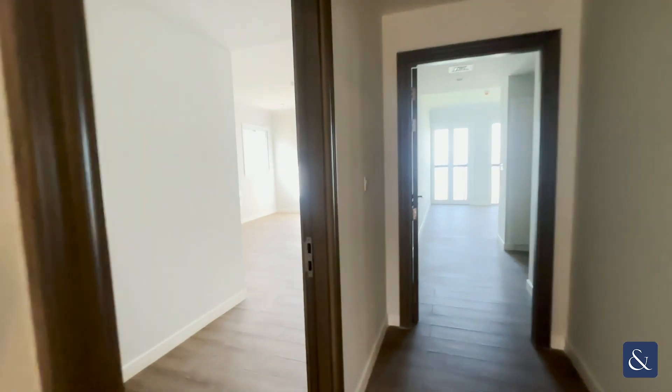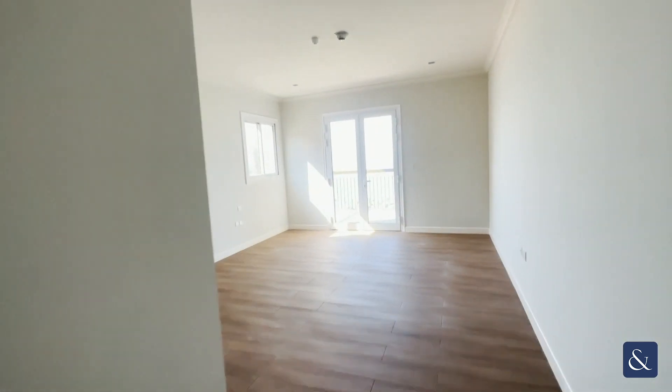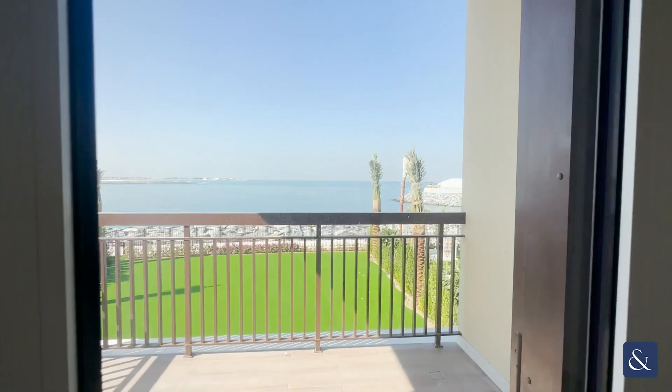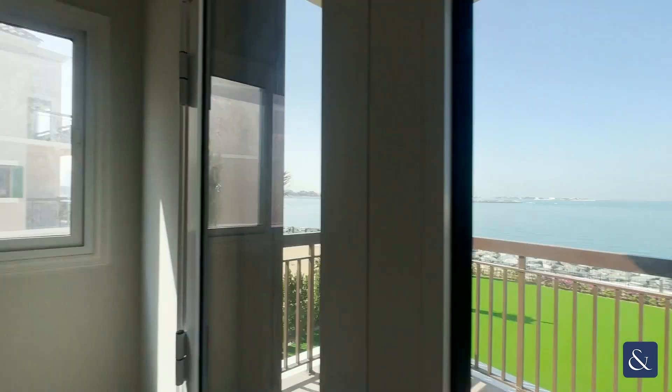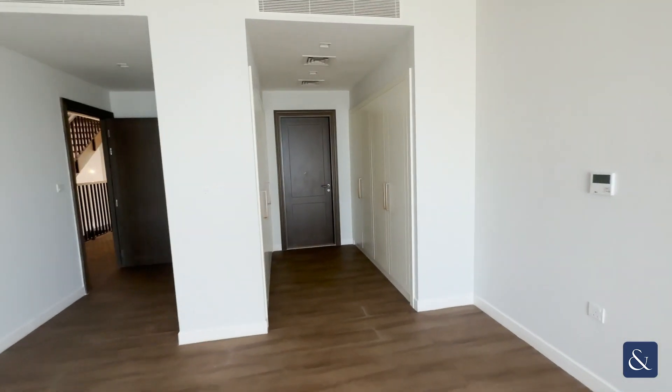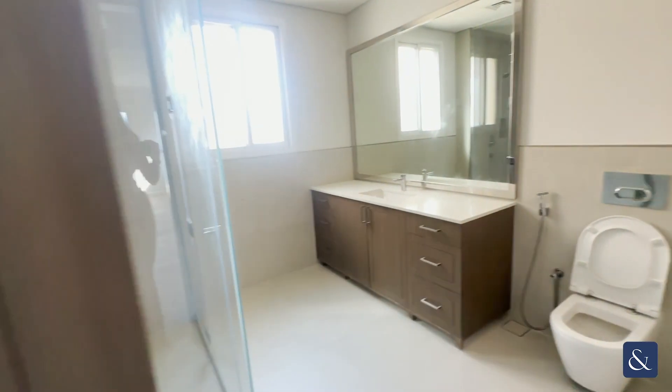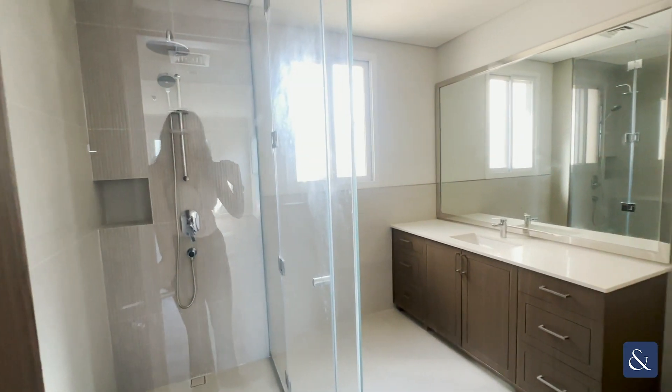Here we've got two more bedrooms, and these ones have an ocean view — some amazing views from the ocean there. We've got extra storage space at either side, and here is a slightly bigger bathroom with a stand-in shower.